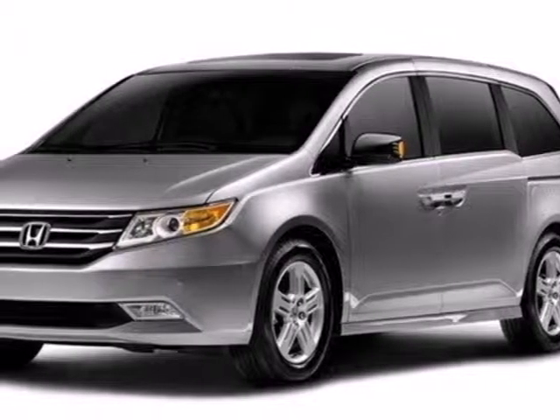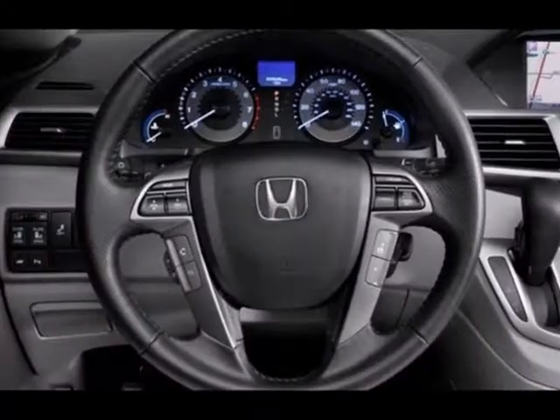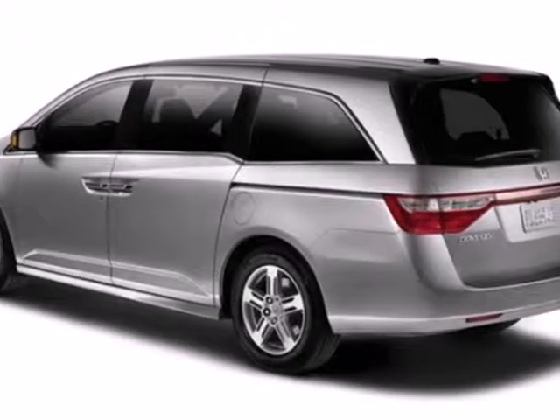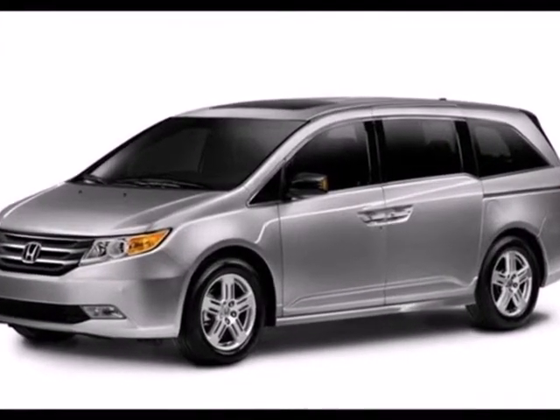It's a 2013 Honda Odyssey. It's aerodynamic, it's attention-grabbing, and it's still everything you need in a minivan. There's plenty of room for all with the three rows of seats and the dual-zone air conditioning helps everyone stay comfortable.